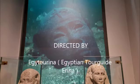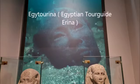This is the end of this video. Hope you enjoyed it. Wait for the next part of the National Museum.